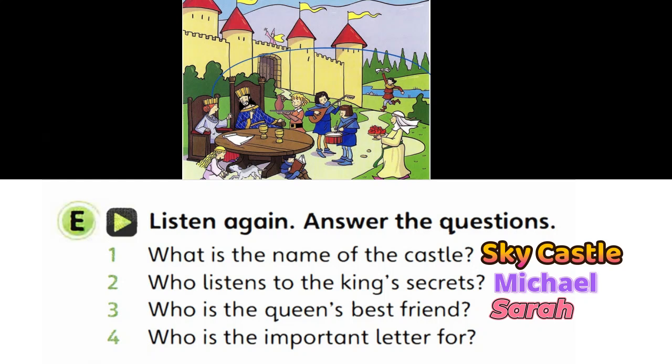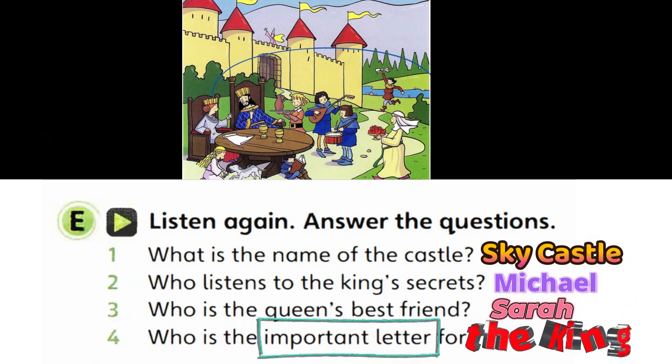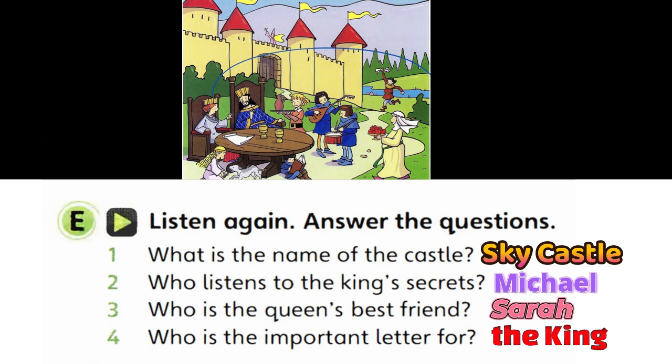Why is that person hurrying? You mean the man with the piece of paper in his hand? Yes. He's got an important letter for the king. His name's Peter. I'm going to read the next part of this amazing story now. Great.